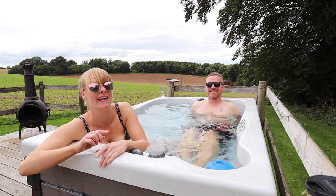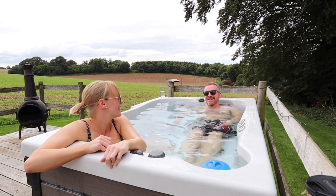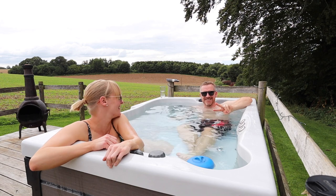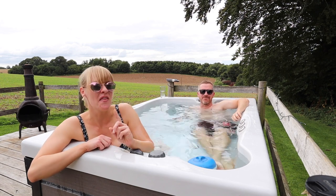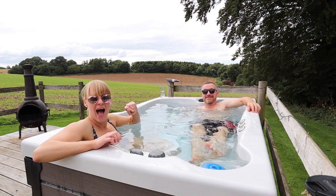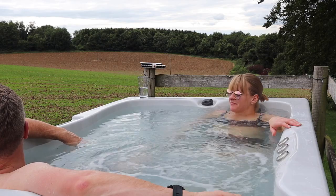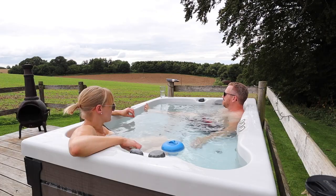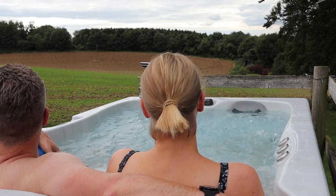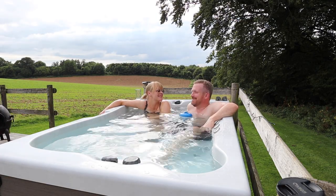In our last vlog we were saying we could count the times we've been in a hot tub on one hand, and now it's still only one hand — two stays in a row we've had hot tubs. Still two fingers on one hand, nearly filling it up. The other place the bubbles didn't work, but here the bubbles really work. I think that's enough hot tub action for one day — let's go and get pizza!